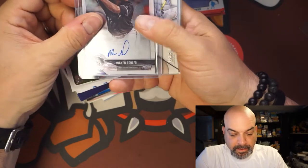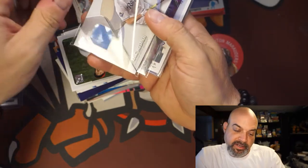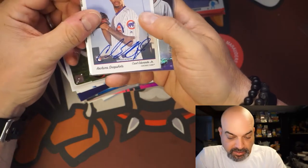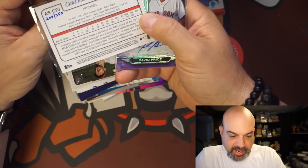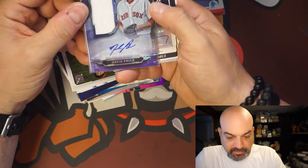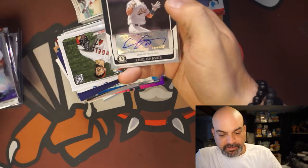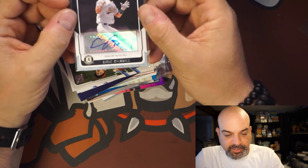Micker Adolfo first Bowman auto — very nice. Eric Hosmer relic — I think my second one of those. Adam Engel chrome auto numbered to 250. Carl Edwards Jr. rookie Archive Snapshots — a nice looking card, hand-numbered to 350. David Price auto relic numbered to 75 — that's kind of cool. And that is Triple Threads. Eric Chavez — another ex-MLB player, pretty good walk-off home run, shaky auto.